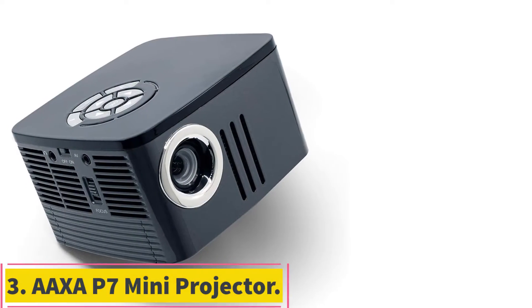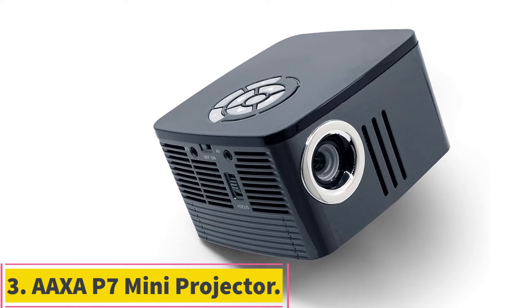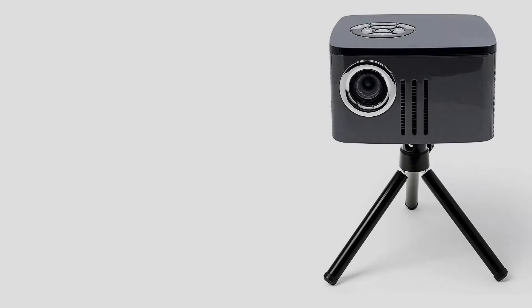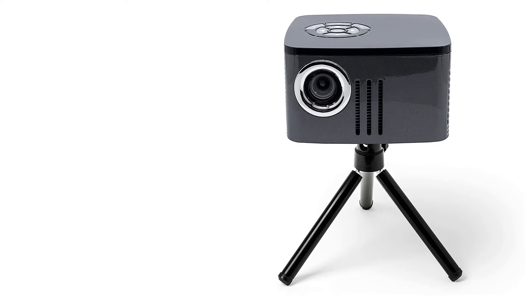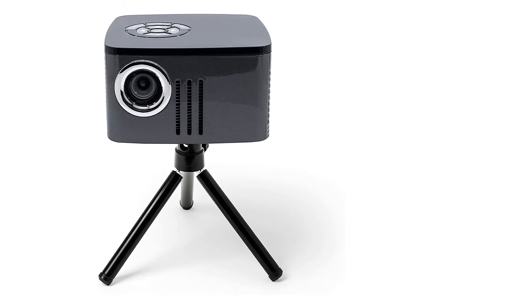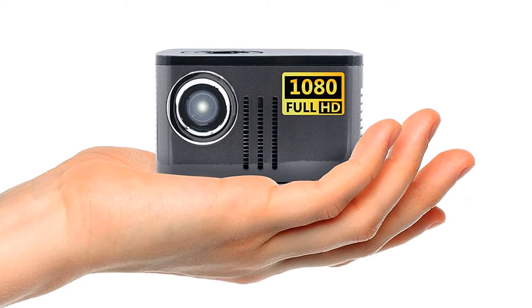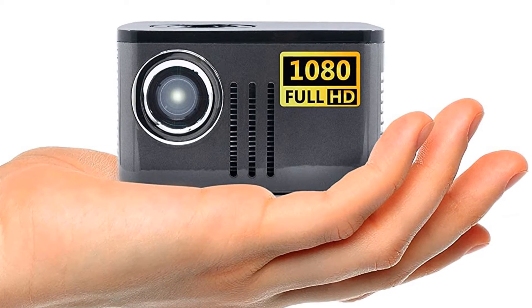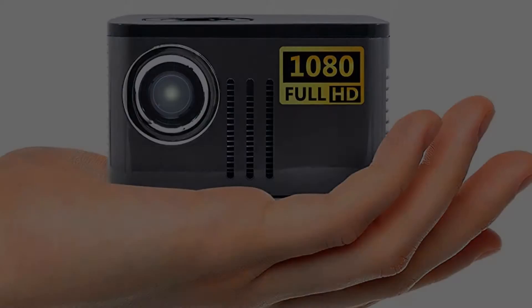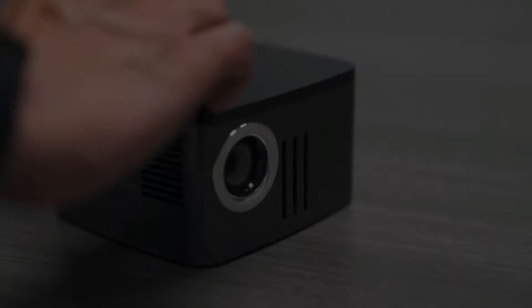At number 3: the AXA P7 Mini Projector. For professionals looking for a truly compact projector, the AXA P7 Mini is the perfect pick. This projector measures 4.7 x 4.4 x 2.7 inches and weighs just over 1 pound, making it easy to pack into a laptop bag or briefcase. Despite its small size, it packs plenty of features, including native 1080p HD resolution and DLP technology for the clearest pictures and videos possible.